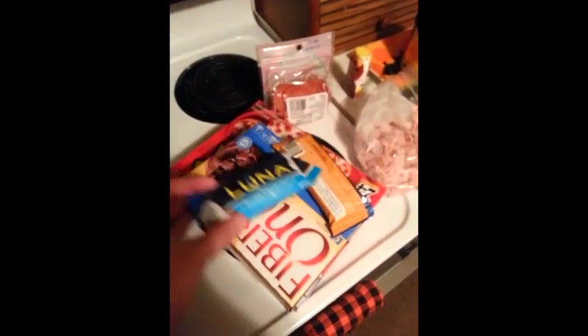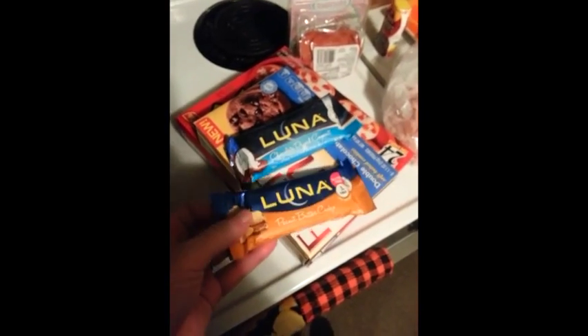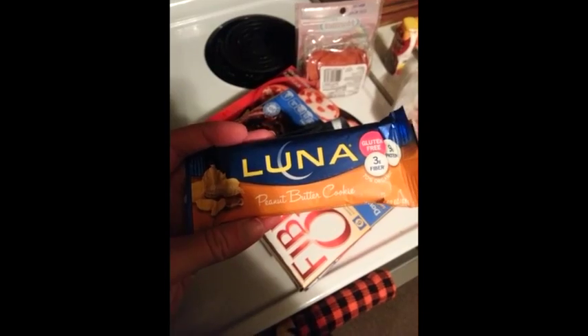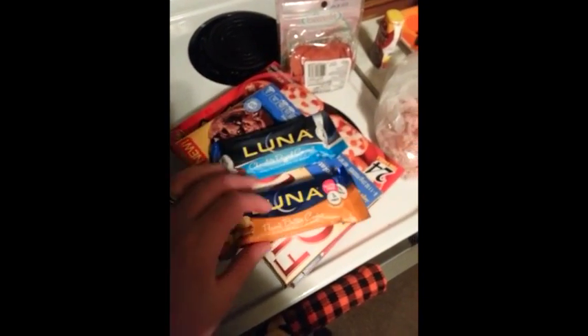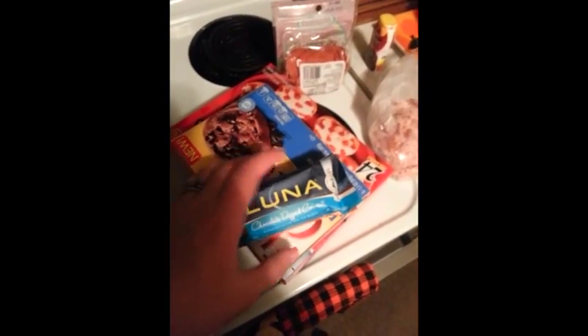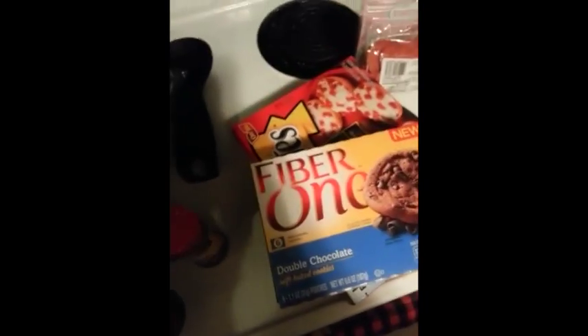Luna bars — this is another thing that I regularly have in my desk, in my workout bag, wherever. These are about five points a piece. I don't know if they're all the same — I know this one's five, pretty sure that one's five. And that's a lot, but when you're starving and you need something filling, because that's basically a candy bar — it's fantastic.